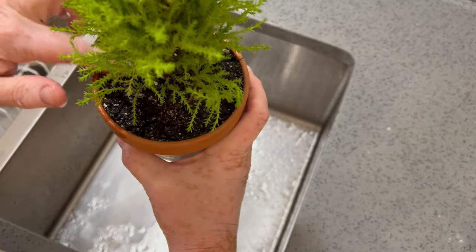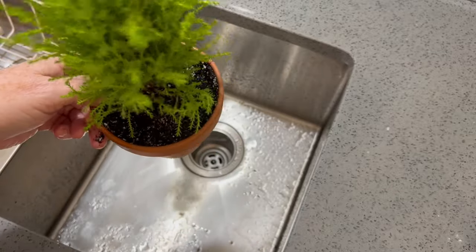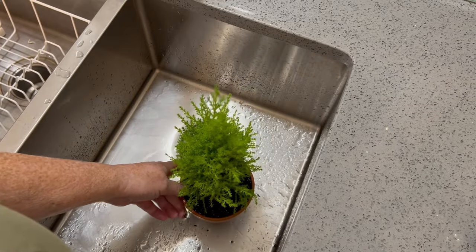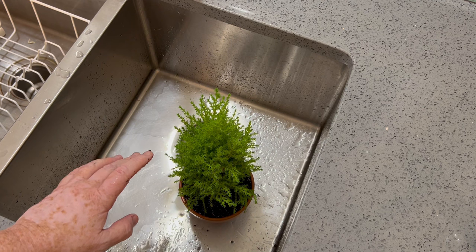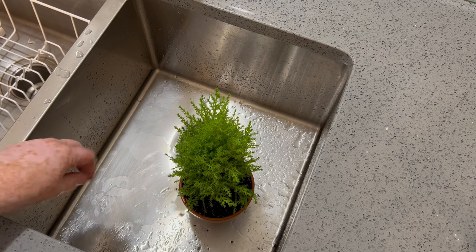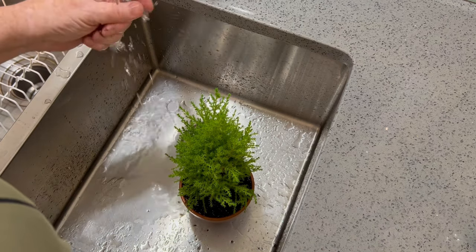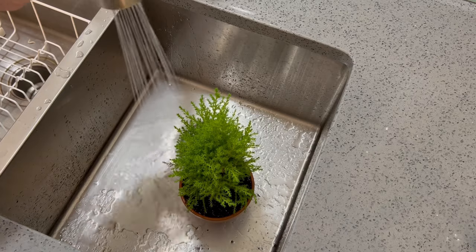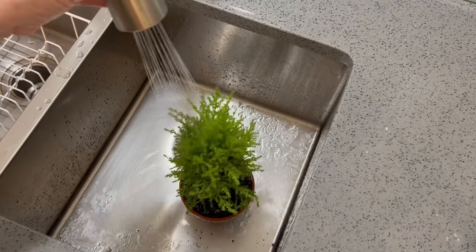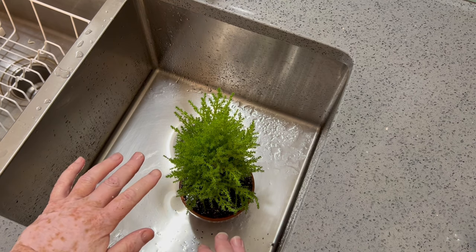Once we make sure the soil is all in there really good, we want to spritz this plant, and this is something you're going to want to do probably every other day or every two days depending on how warm your home is. These plants like 60 degrees Fahrenheit or 15 to 16 degrees Celsius. I live in zone 3b where we have very cold winters and we keep our houses usually in the 70s range, so you want to spritz this every other day to keep it from drying out and becoming brittle. I like to take my sprayer and give it a good spray — that will help it have the humidity it needs to thrive.